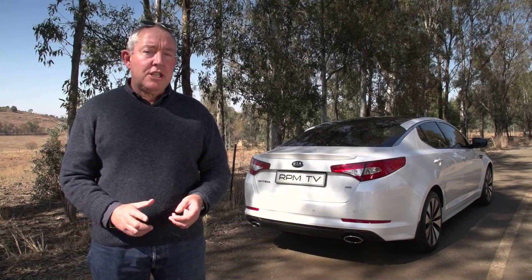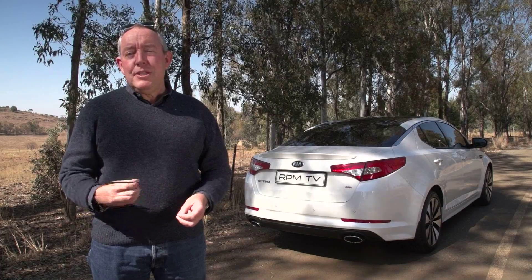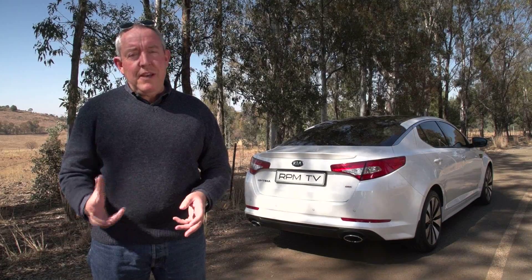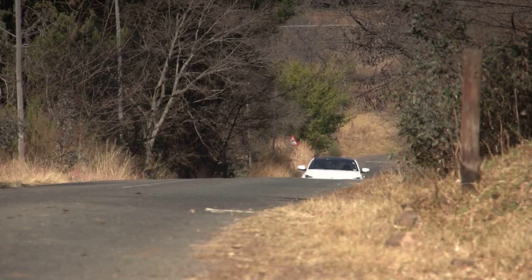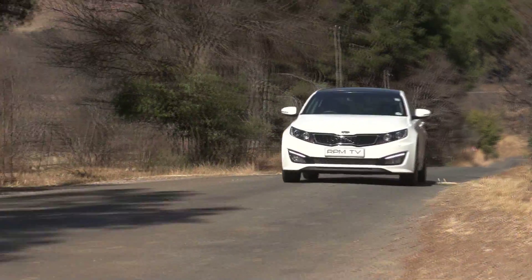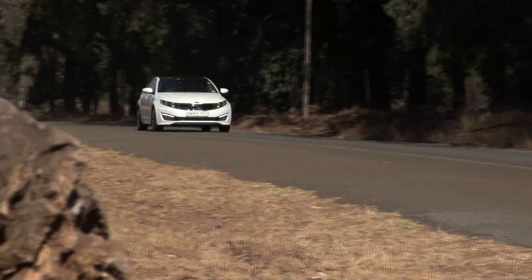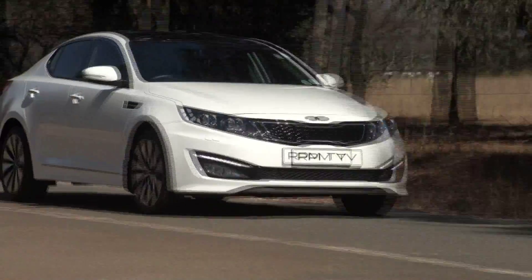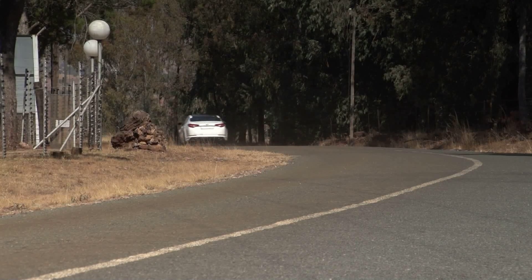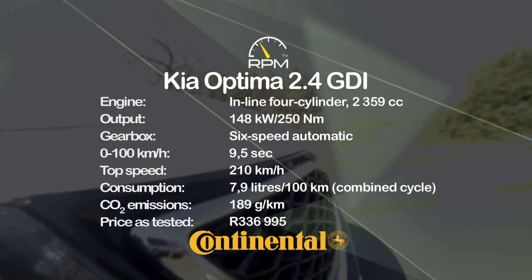All things considered, the Kia Optima is a fine car and it's made even better by the addition of that direct injection engine. It looks good, it feels posh, and the pricing is pretty keen — which means it makes a compelling argument in favor of D-segment sedans. Whether status-conscious South Africans will be swayed by the Optima's attributes, however, remains to be seen.